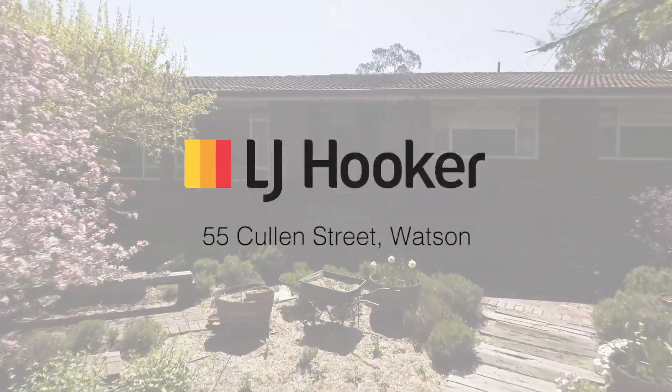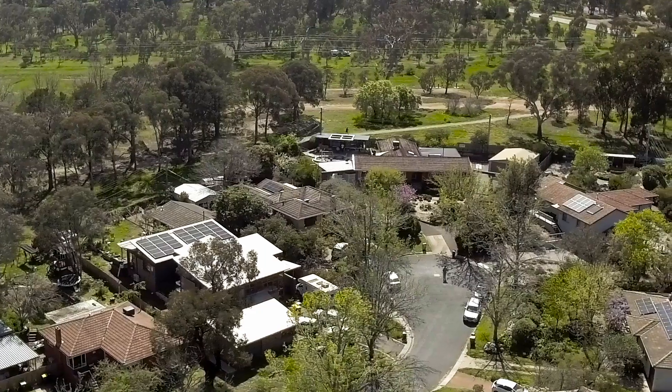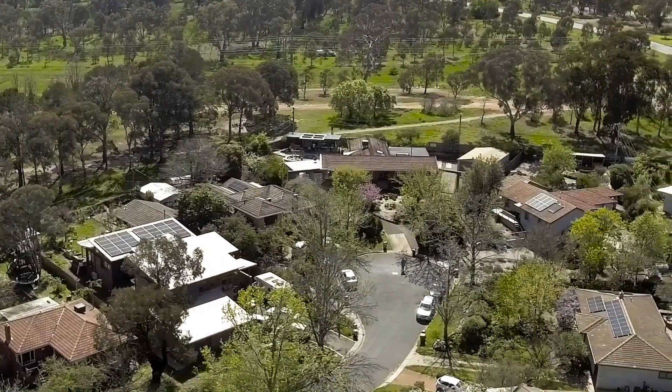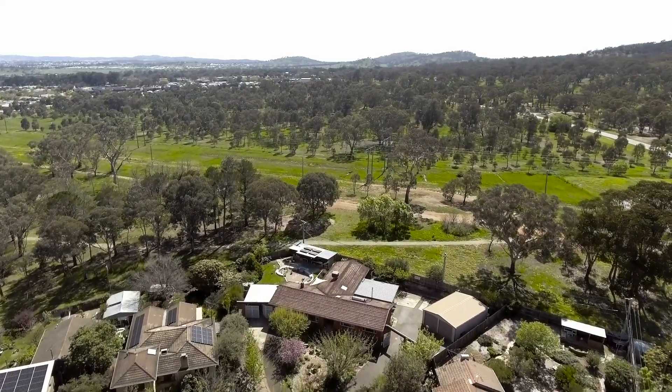Well, spring has certainly sprung in Canberra, and what better time of year to showcase a beautiful garden like this and a huge block of land at the end of a cul-de-sac. I'm Stephen Bunday from LJ Hooker at Dixon, here with my friend and colleague Ryan Headley. Thanks Stephen — we have a fantastic property to showcase to you today. We're at the end of a cul-de-sac, just shy of 1500 square meters, backed by reserve and at the foothills of Mount Madura.